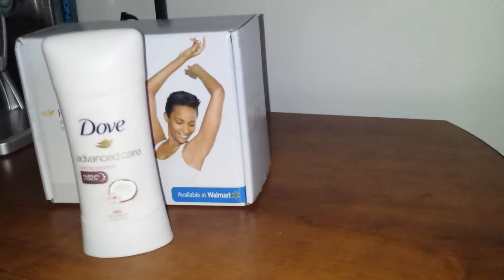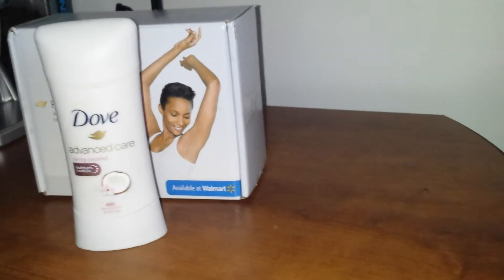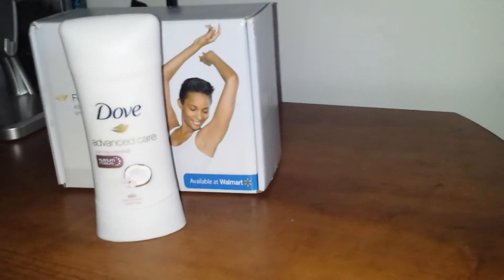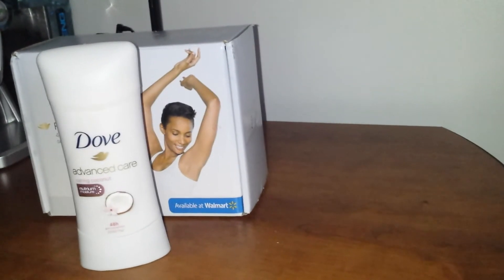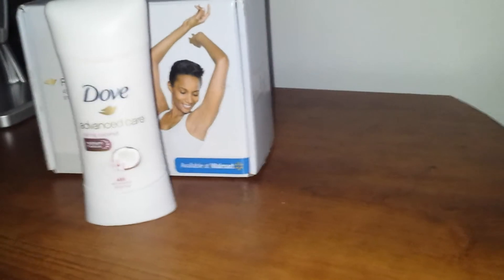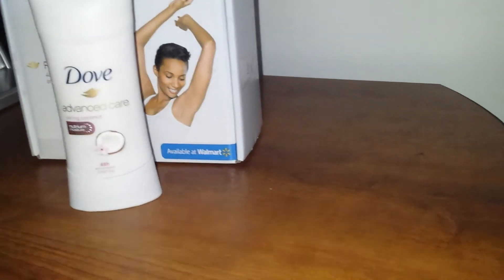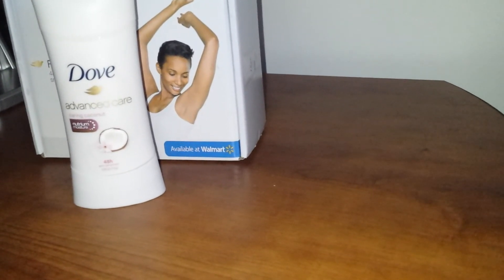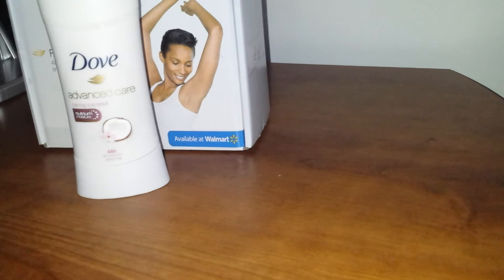I would definitely recommend giving this a try — I'm going to write a review on Walmart.com or somewhere else where you can purchase it. I'm hard to please with deodorants because you want something that's not going to dry your pits out but that's also going to moisturize, and that's hard to find. I think they got the right formula with this — it's a good-smelling deodorant, it holds you for 48 hours, and it moisturizes. It showed no signs of irritation, so I think this is going to be a winner for me.